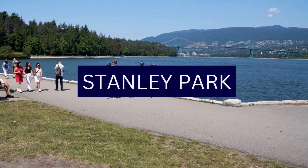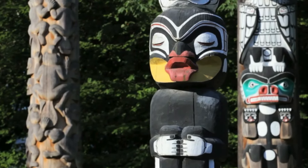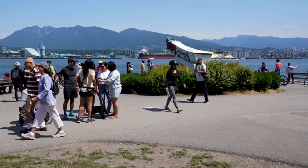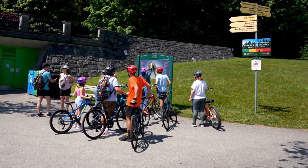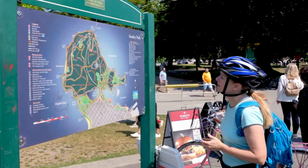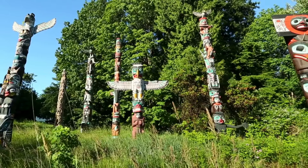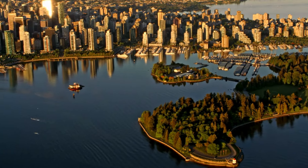Number 4: Stanley Park. Located in the heart of Vancouver, Stanley Park is a sprawling urban oasis that seamlessly blends natural beauty, recreational activities, and cultural experiences. Spanning over 400 hectares, this iconic park is surrounded by the waters of the Pacific Ocean and offers a diverse range of attractions for locals and visitors. Stanley Park is home to a collection of First Nations totem poles, located at Brockton Point.